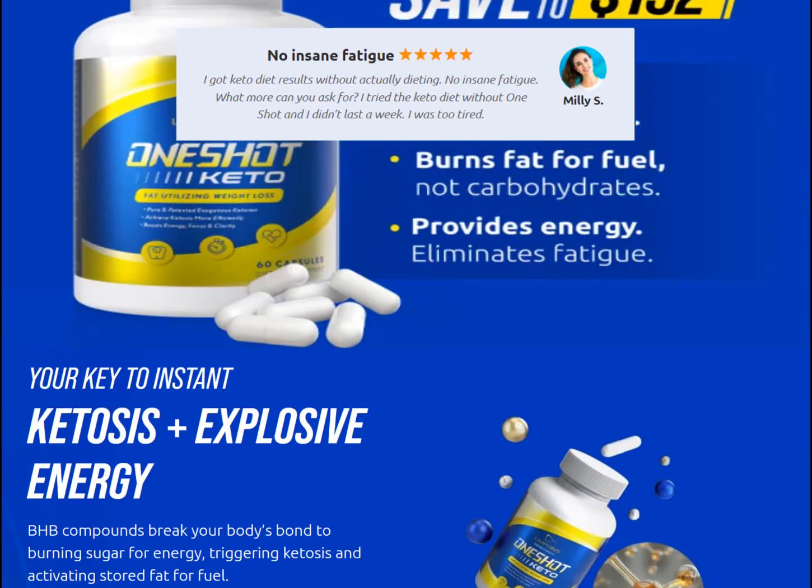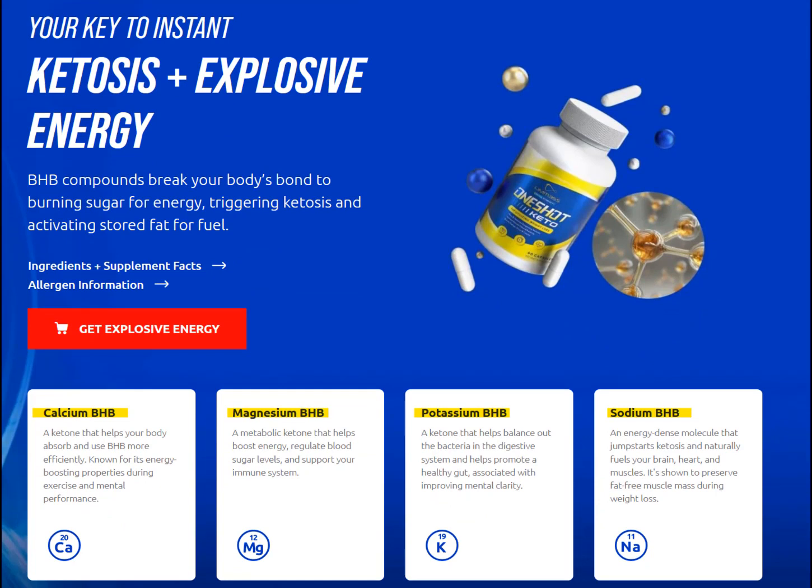Right off the bat, realize that there is no clinical research on One Shot Keto itself — rather the research is on its key ingredient. The company tells us that the main ingredient is BHB, beta hydroxybutyrate, which is a ketone. They list four different types of BHB ketones: calcium BHB, magnesium BHB, potassium BHB, and sodium BHB. Don't worry about the minerals — calcium, magnesium, potassium, and sodium are used to enhance the absorption of beta hydroxybutyrate ketones; they play no role in putting you in ketosis.